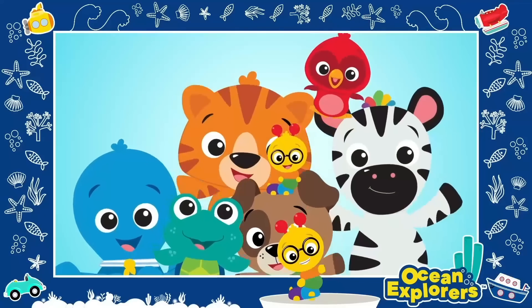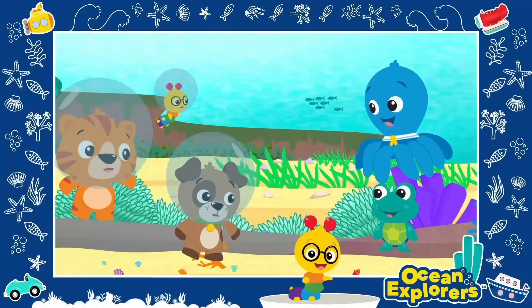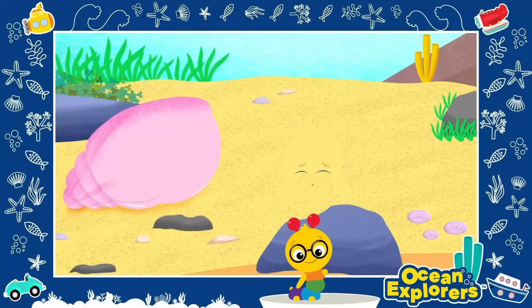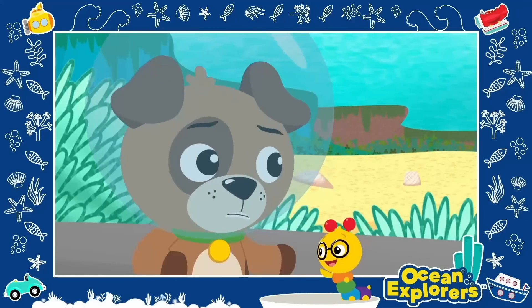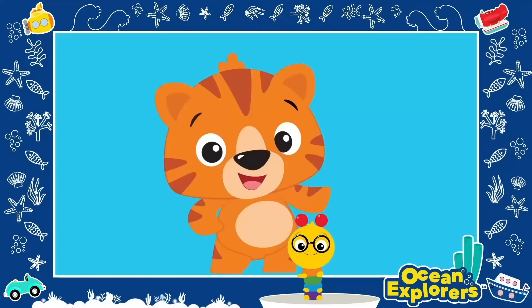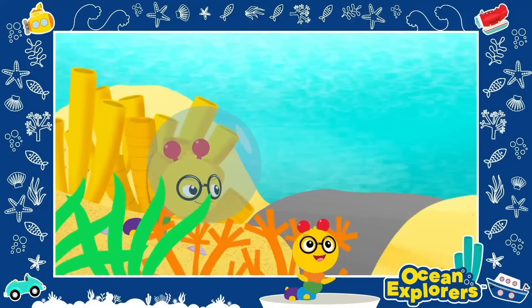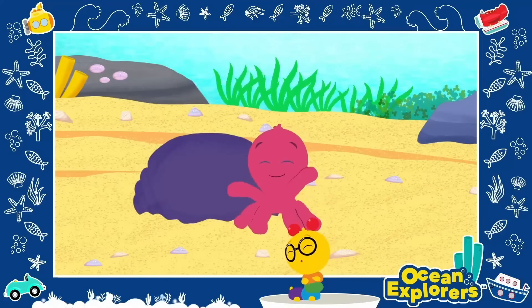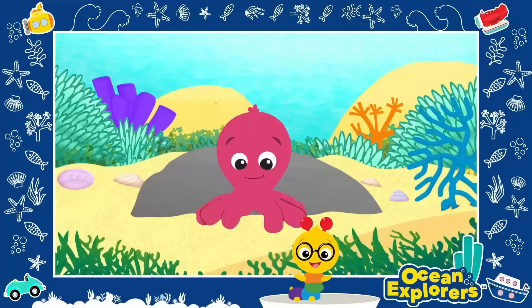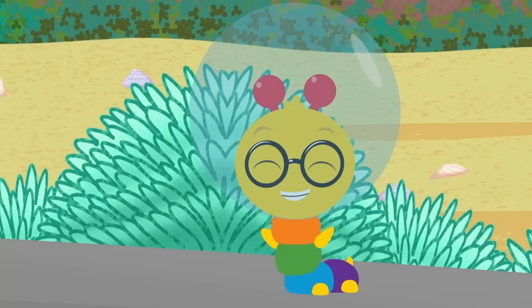What a day! What a day! It's so much fun playing with friends by the ocean. Down below the water, up on the shore, so much to learn, so much to explore. We're so glad you could play with us — Tinker, Cal, Dean, Neptune, and Opus. What a day! What a day! It's so much fun playing with friends by the ocean. See you next time! Until then, keep exploring!